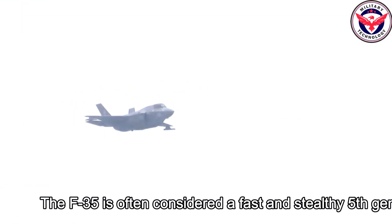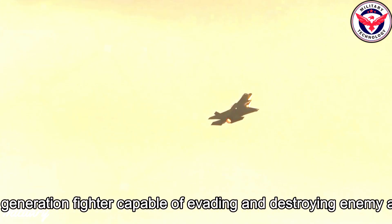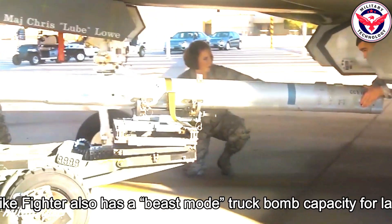The F-35 is often considered a fast and stealthy fifth-generation fighter capable of evading and destroying enemy air defenses. However, the F-35 Joint Strike Fighter also has a beast mode truck bomb capacity for larger strikes.